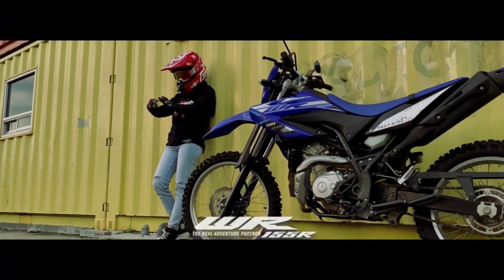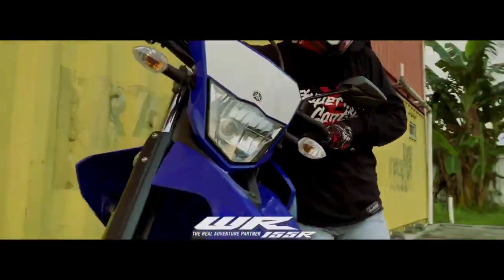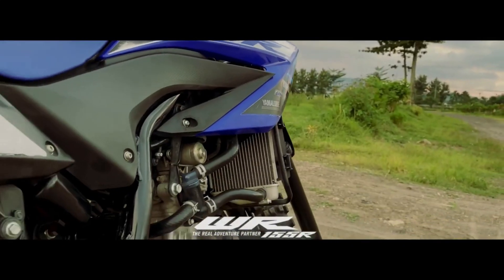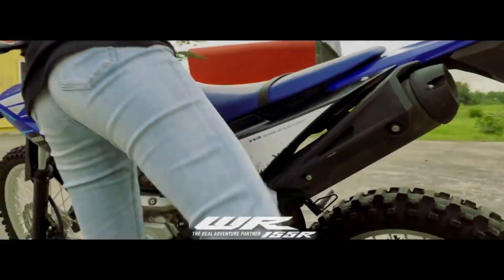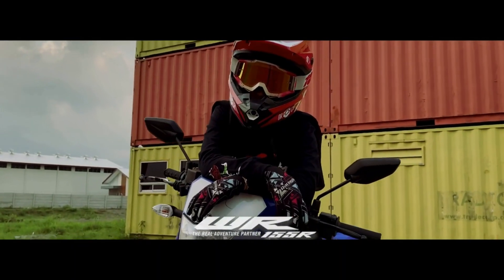Như vậy, mình vừa giới thiệu toàn bộ 5 mẫu xe cào cào cỡ nhỏ 150cc, bao gồm Yamaha WR155R, Honda CRF150, Honda XR150, Kawasaki KLX150 và Kawasaki D-Tracker150. Vậy nếu là các bạn thì các bạn sẽ lựa chọn mẫu xe nào? Hãy để lại bình luận ở bên dưới video cho mình biết nhé. Hẹn gặp lại các bạn ở vlog tiếp theo, bye bye!